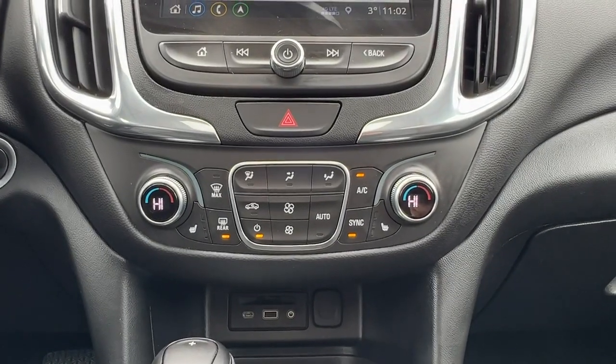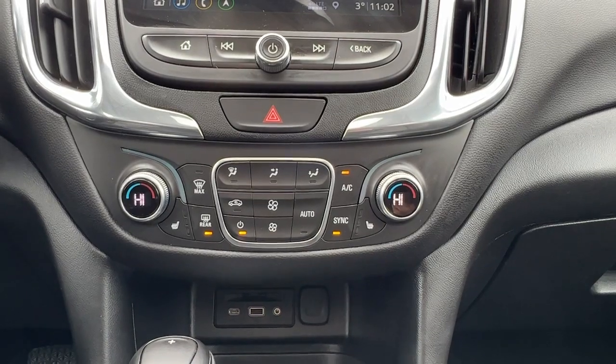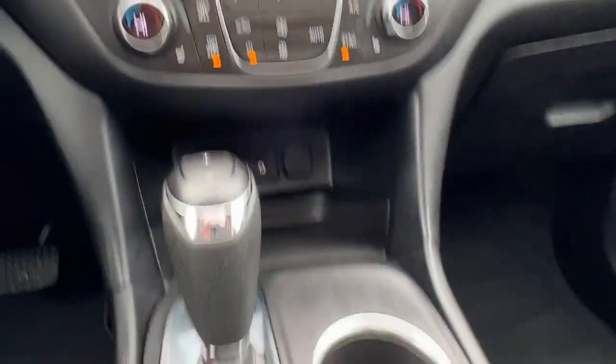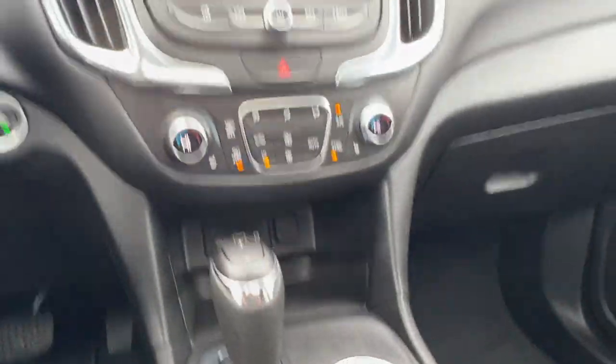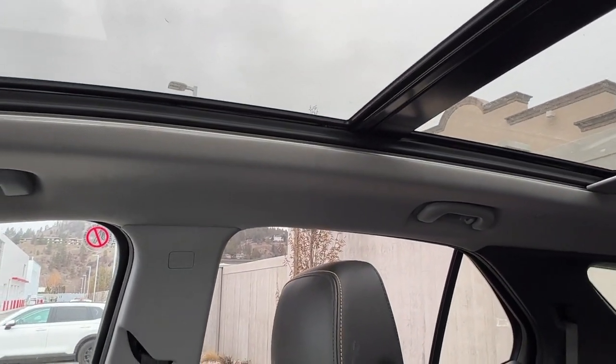Moving down we've got our dual zone electronic climate control with air conditioning, as well as our front heated seat controls. Checking out the center console we've got our electronic parking brake, and if we take a look up we're also going to find our panoramic power roof.